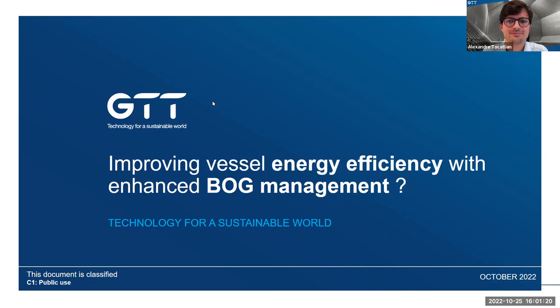Good morning, good afternoon, good evening everyone. Very pleased to be here with you today to talk about how to improve energy efficiency of LNG fuel ships with enhanced boil-off gas management. My name is Abdoulaye Jouf, Head of Process Solutions in the GTT Commercial Directorate.